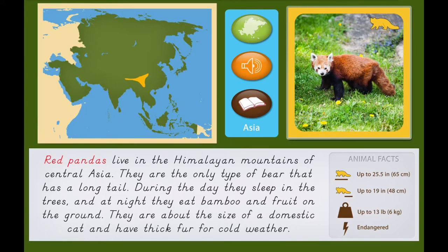They are about the size of a domestic cat and have thick fur for cold weather.